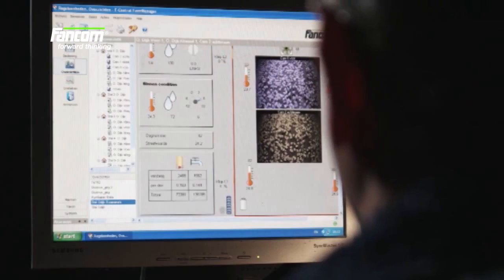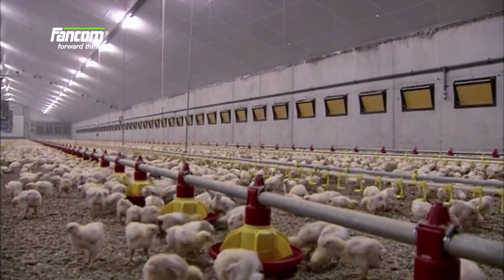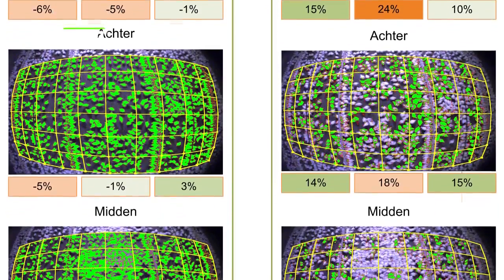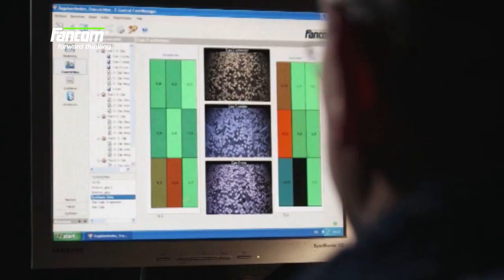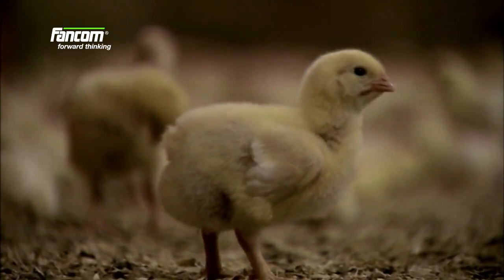iNAMIC allows the behavior of a group of broilers to be followed from minute to minute. Clear overviews show the migration and activity of the animals. Abnormal behavior is visible immediately, enabling you to respond in time before any abnormalities can affect the welfare or health of the animals.